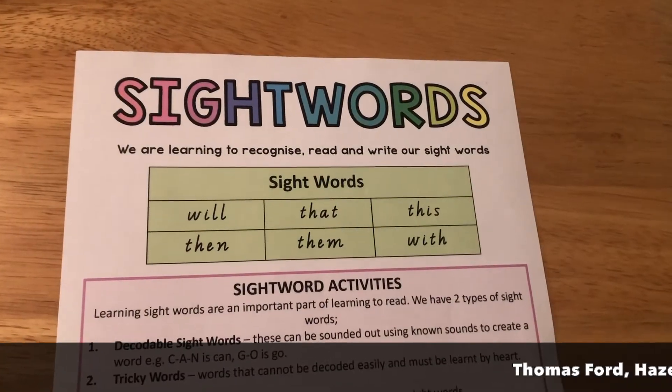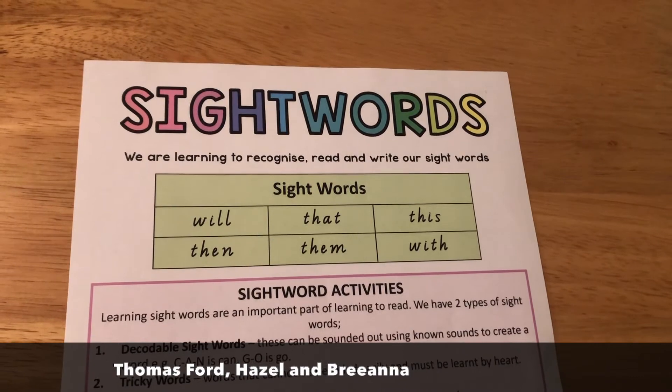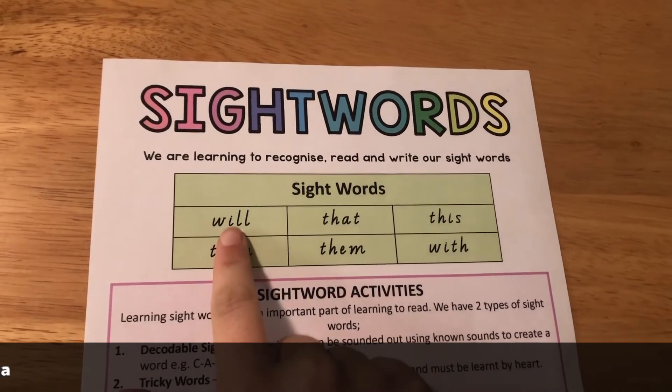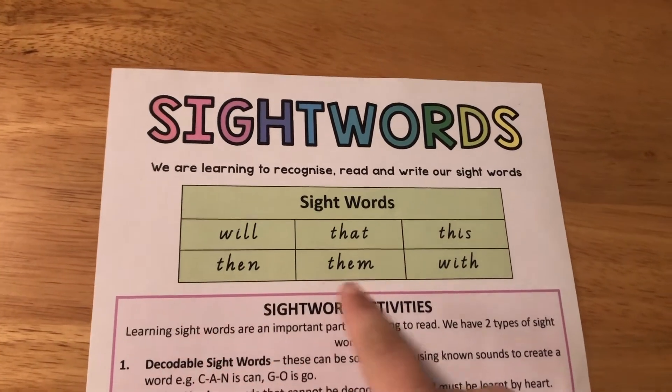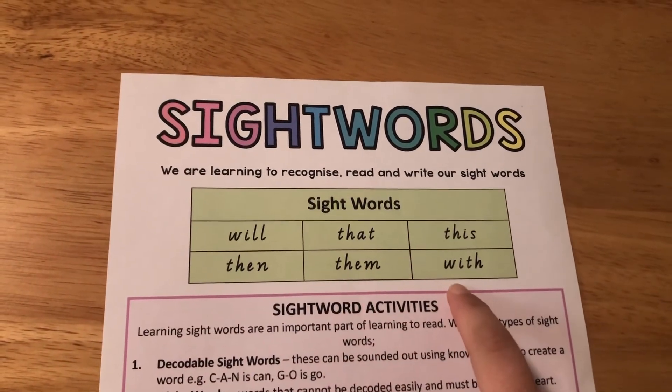Group two — that's Thomas Ford, Hazel and Brianna. Your words are: will, that, this, then, them, with.